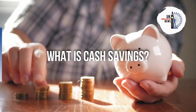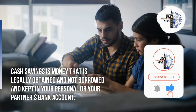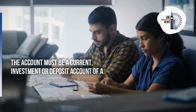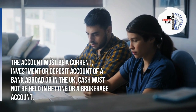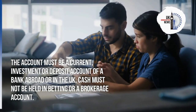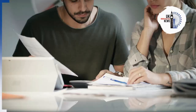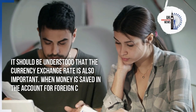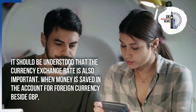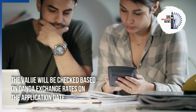Cash savings is money that is legally obtained and not borrowed, kept in your personal or your partner's bank account. The account must be a current, investment, or deposit account of a bank abroad or in the UK. Cash must not be held in a betting or brokerage account, and physical cash is not included in cash savings. The currency exchange rate is also important when money is saved in a foreign currency.